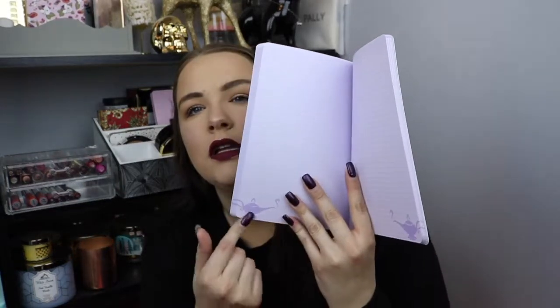I can definitely see myself using these or giving them away to people as well. So to go along with those little notebooks, I got pins. I'm going to open these quickly because it's going to be really loud. These are regularly $19.99 and I did get them on sale. The reason I got these is that they have the same three characters on them as the books.